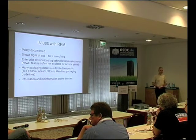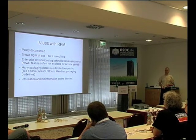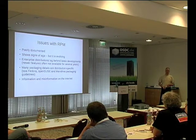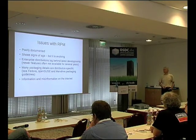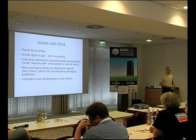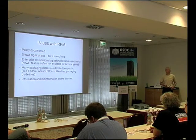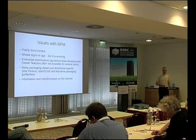RPM is old — it's about 20 years old — but it is still evolving. I was at the Red Hat DevConf in Czech Republic a couple of months ago, and there was discussion about new features which may go into Fedora 19, 20, 21. The enterprise distributions lag behind these developments, and the features are probably not going to be there for quite a few years to come. There's a lot of detail and some of it is distribution-specific. There is information and misinformation out on the internet — there are thousands of how-tos on how to build packages and some of them are wrong.